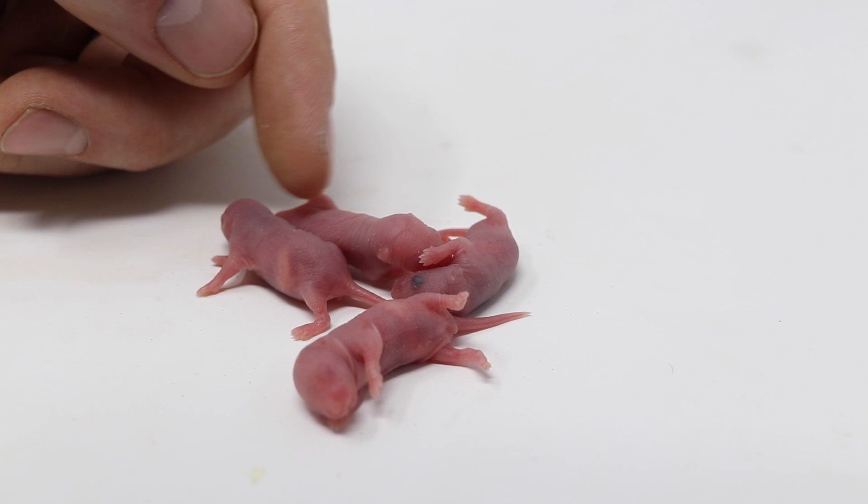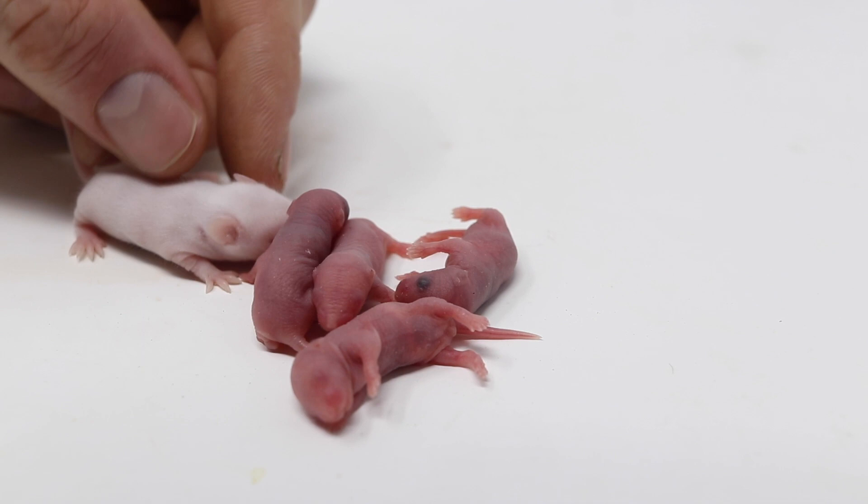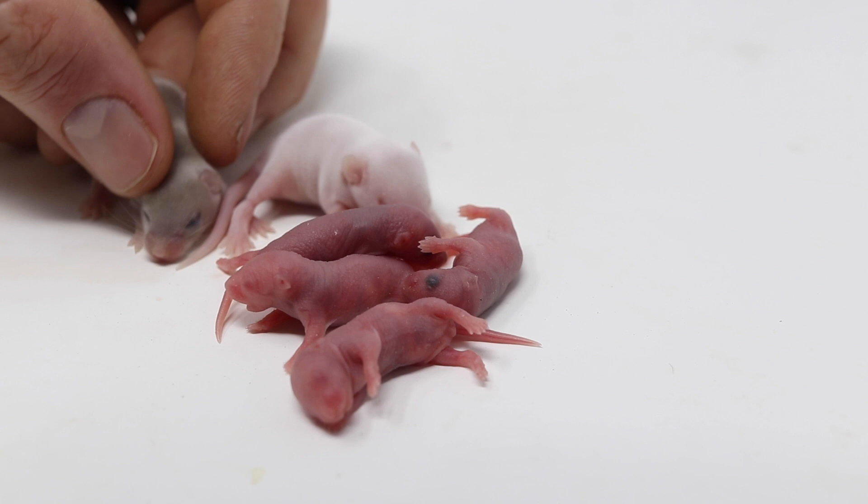These mice grow quickly. After a few days they start to grow fur. Here's some slightly older ones — they're still blind but you can see the fur. What I've found is touching the babies doesn't matter at all; the moms don't reject them. So I'll put them back in their nest and show you some of my other pet mice.